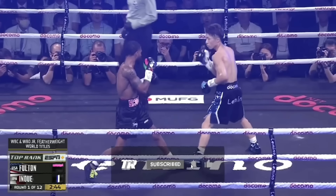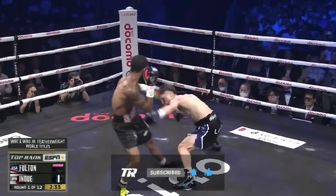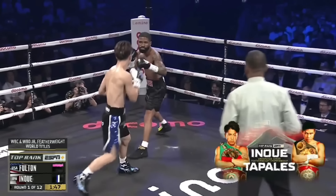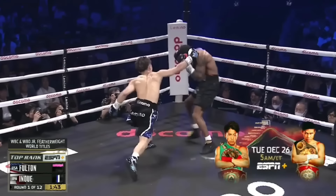To better understand his check hook, we have to understand the foundation of Naoya's style. He's known for darting in and out of range with probing jabs, especially to the body, keeping his opponents guessing as to whether or not he's going to throw in combination, often leading to power punches his opponents can't see coming.